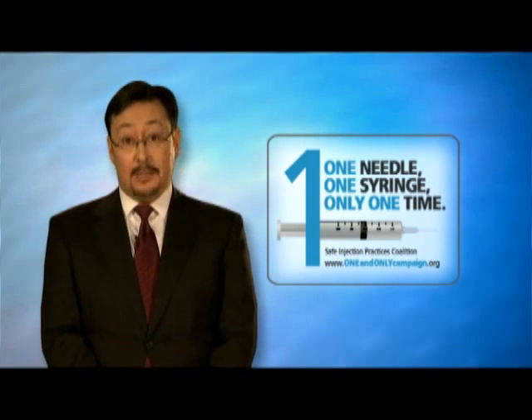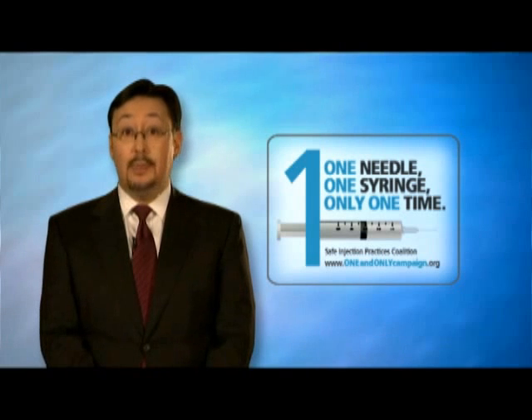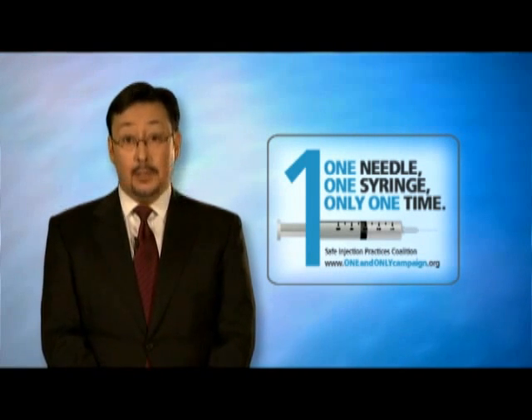As defined by the World Health Organization, a safe injection does not harm the recipient, does not expose the provider to avoidable risks, and does not result in waste that is dangerous for the community.